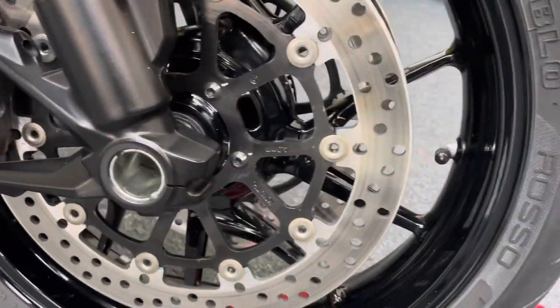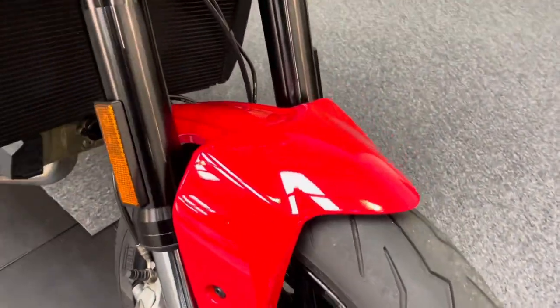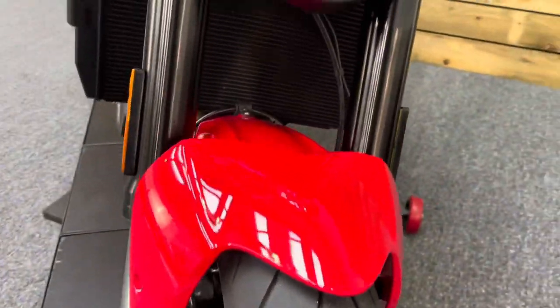All the front forks and the front wheel — no dings, dents, scuffs, scrapes or scratches. Front tyre has loads of life left in that one, obviously just 1,300 odd miles, so plenty of life left in the tyres.